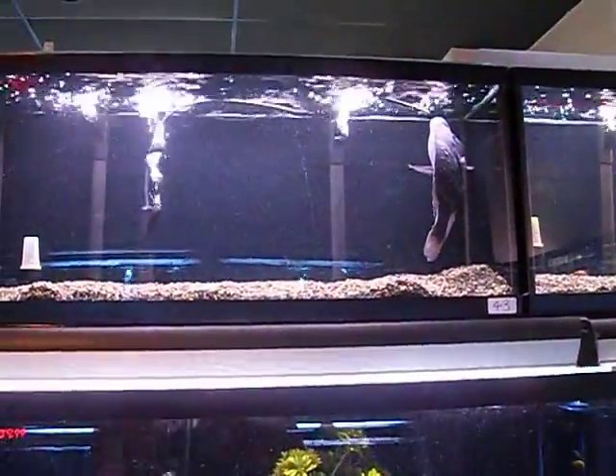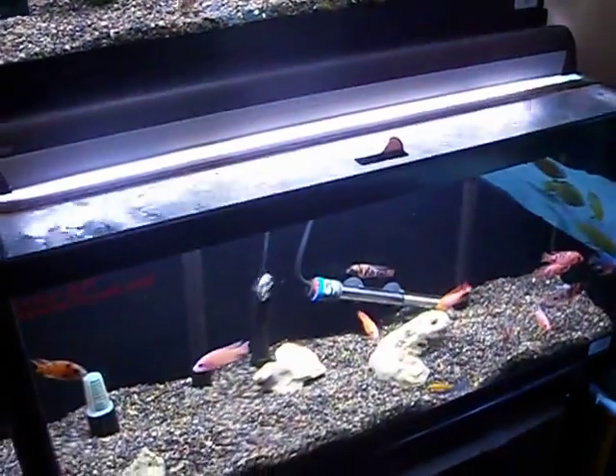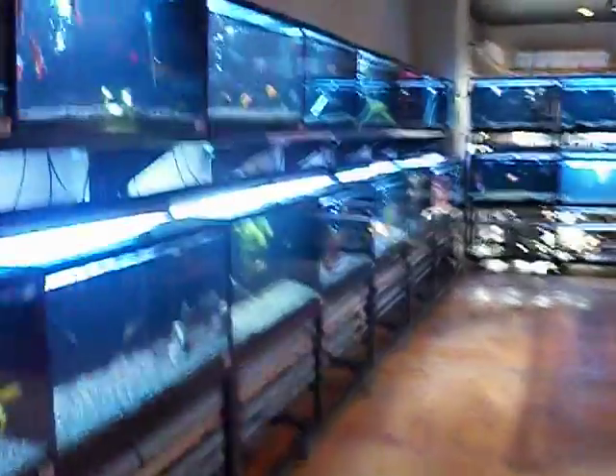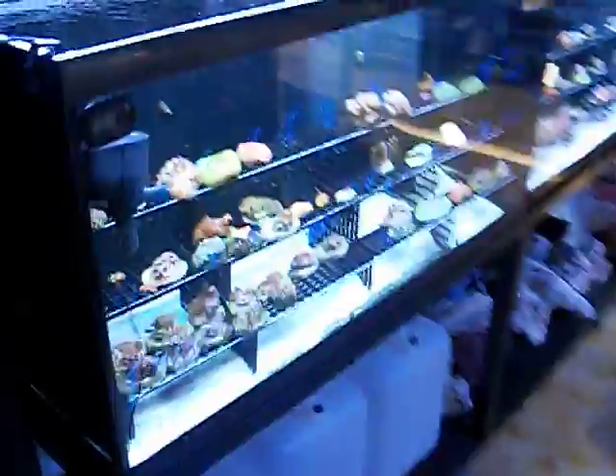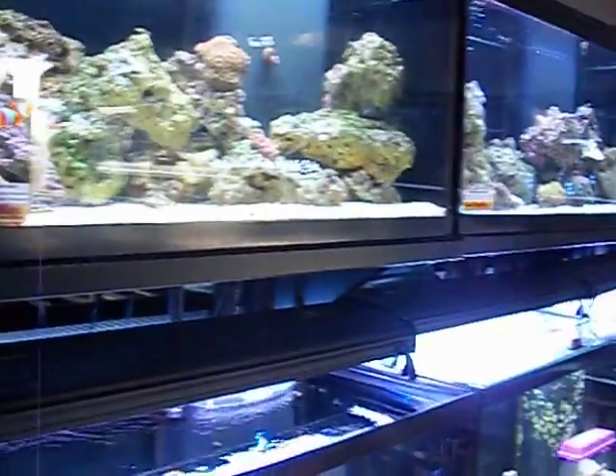Look at that guy — huge. More cichlids. Never a shortage of cichlids. Let's go walk over to their marine tanks. Actually there's too many people over there... alright, here's their marine tanks. Got some coral here and live rock it looks like.